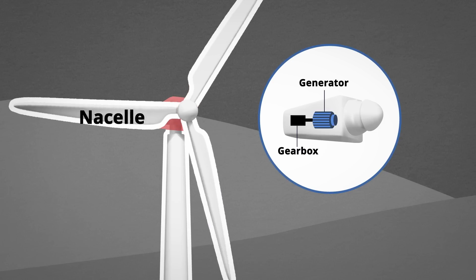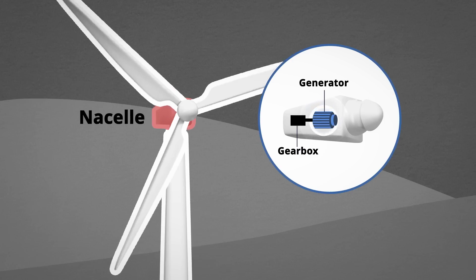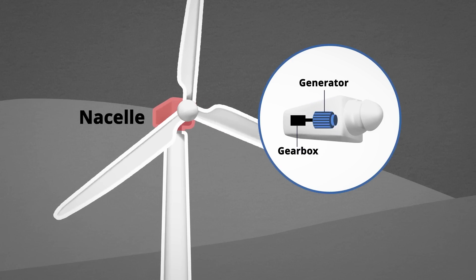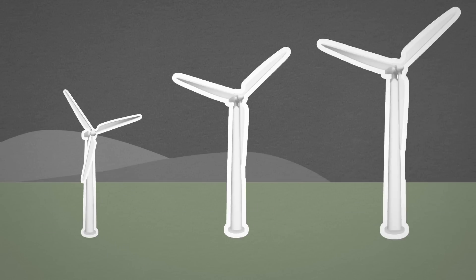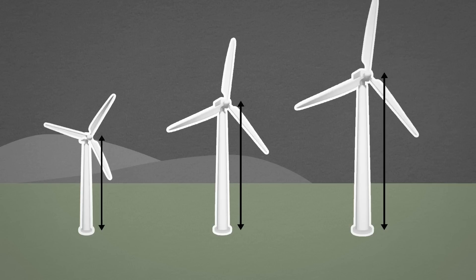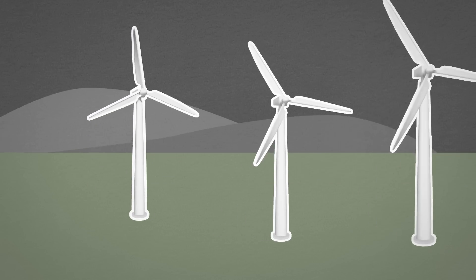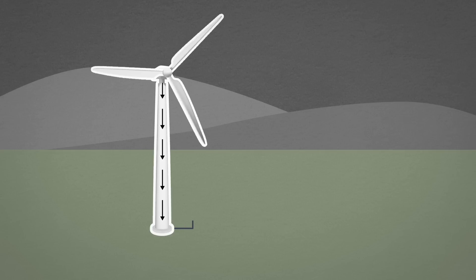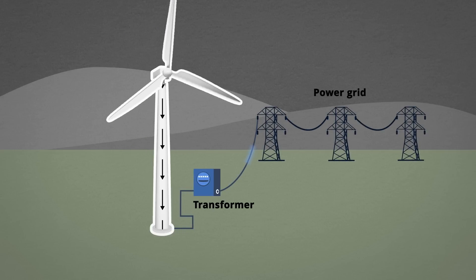A small amount of electricity triggers the blades to spin. The shaft turns the generator and produces electricity. The amount of current produced depends on the size of the wind turbine's overall structure, including the generator size. The current is directed to the ground, sent to a transformer, and eventually to the primary power grid.